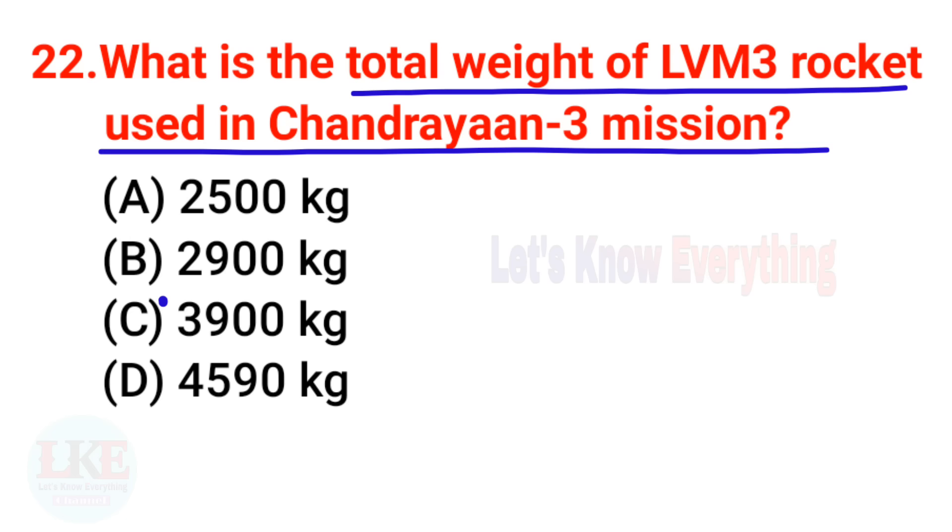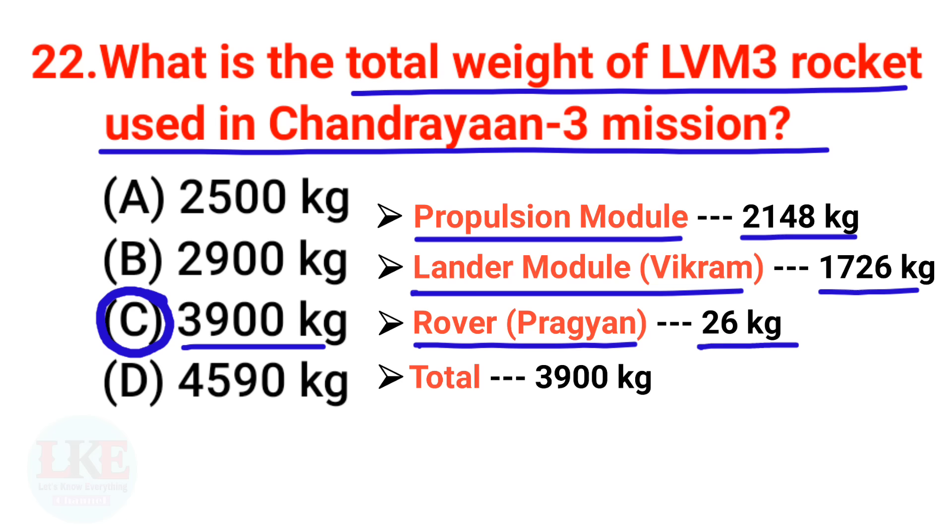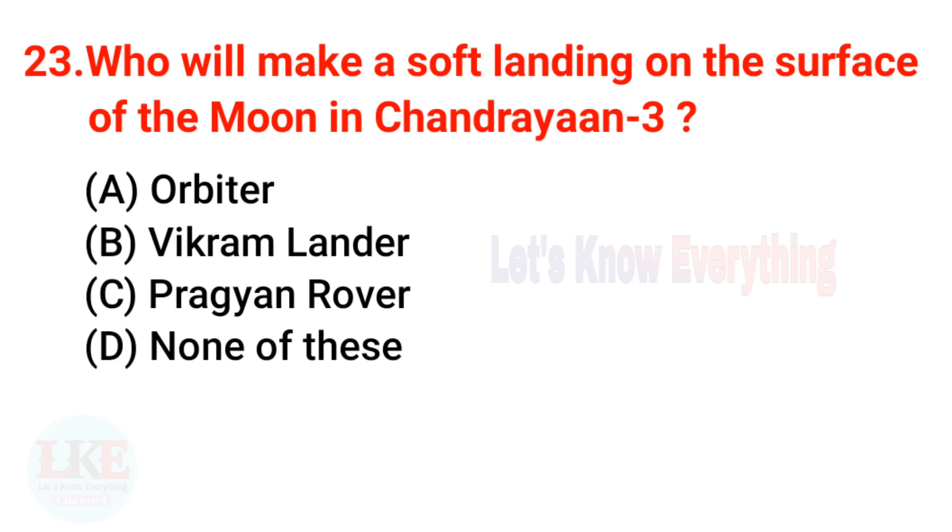Question 22: What is the total weight of the LVM3 rocket used in Chandrayaan 3? The right answer is 3900 kg. The breakdown is: propulsion module 2148 kg, lander module Vikram 1726 kg, and rover module Pragyan 26 kg — totaling 3900 kg.